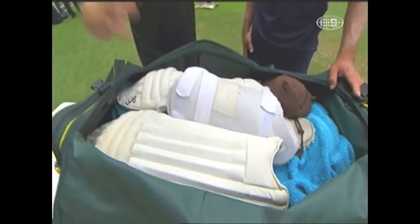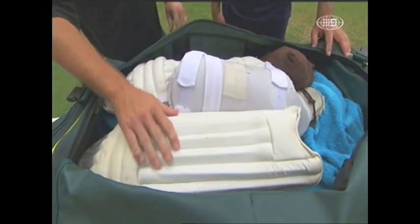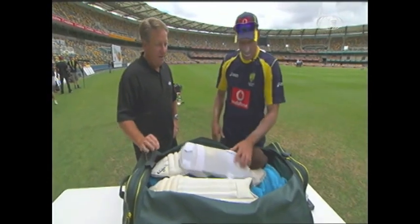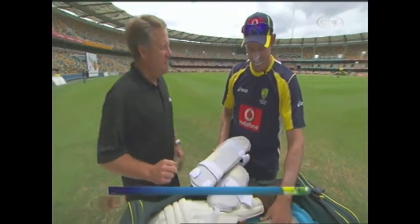Mike Hussey and his kit bag. Thanks very much for this, it looks beautifully packed. Well, I like to make sure everything's got its place. I don't know where do you want me to start really? Let's dismantle it.